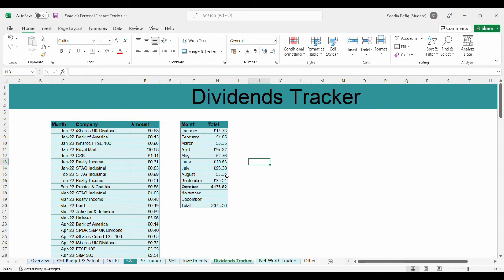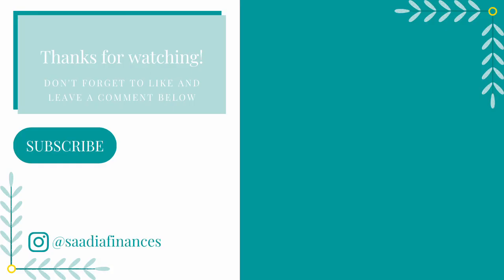I hope you guys have enjoyed this video. If you have, please do like and subscribe to my channel. Leave a comment below — let me know what your highest dividend earnings were, or if you don't invest, let me know how your budgeting was going for the month. Hopefully I wasn't too rushed. I recorded and uploaded on the same day, so if the quality isn't that great, I do apologise. Thanks for watching — see you in my next video. Thank you.